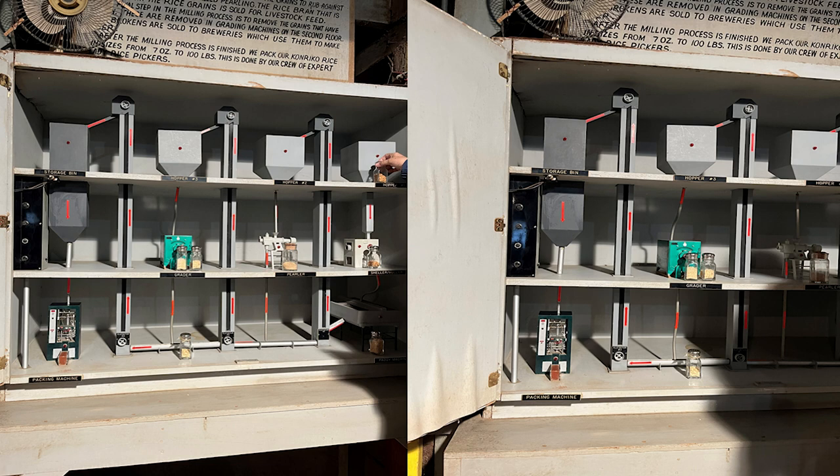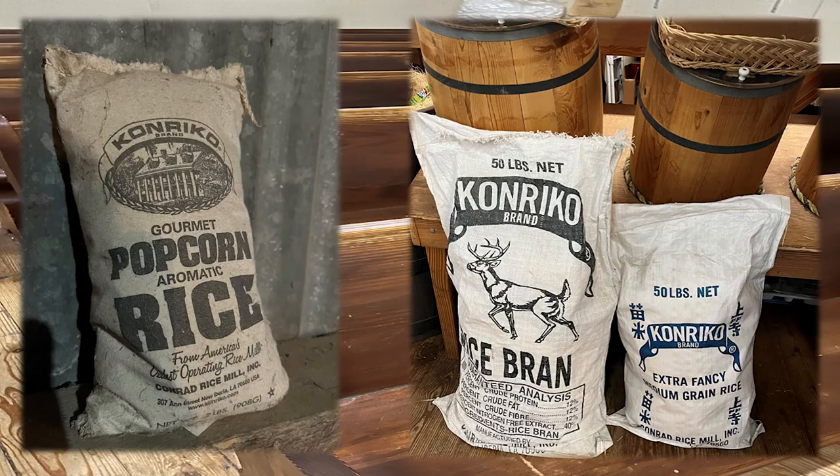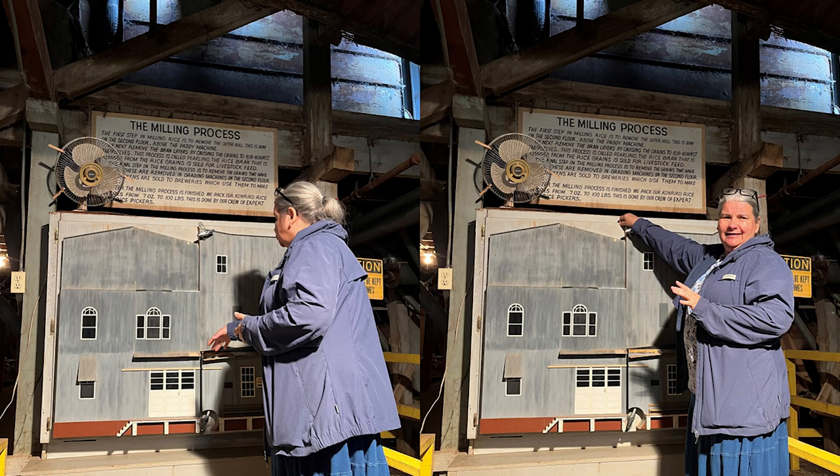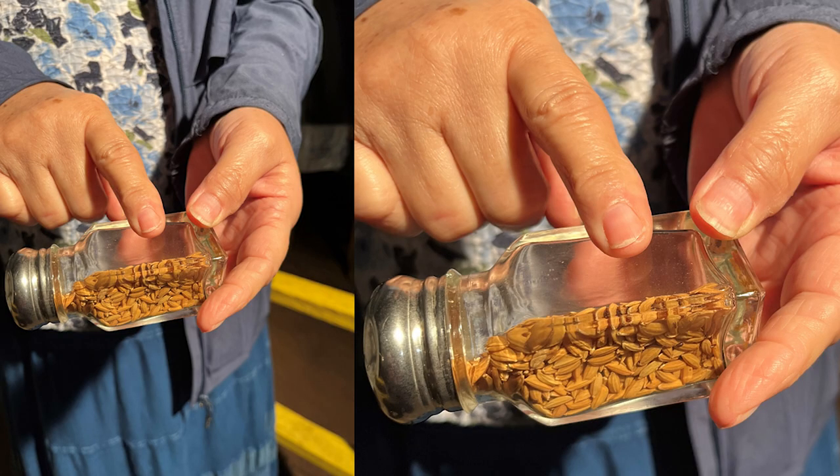After the milling process is finished, they pack Conrico rice in sizes from 7 ounces to 100 pounds, done by their crew of expert patty rice pickers. There was this model — it was like a big dollhouse, but it's actually a scale model of the mill. As the tour guide opened the doors, we could see the process, and she explained each step. It was so interesting.